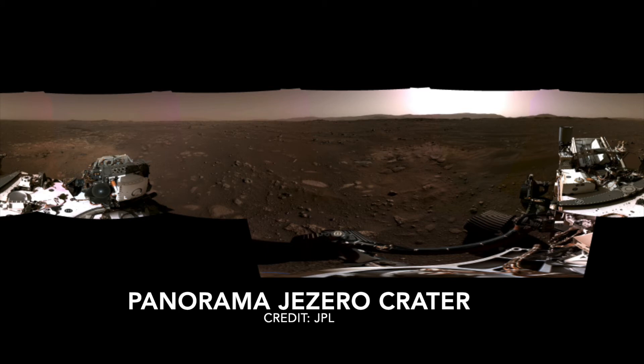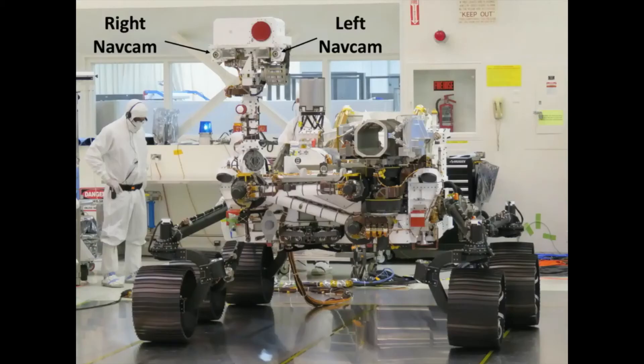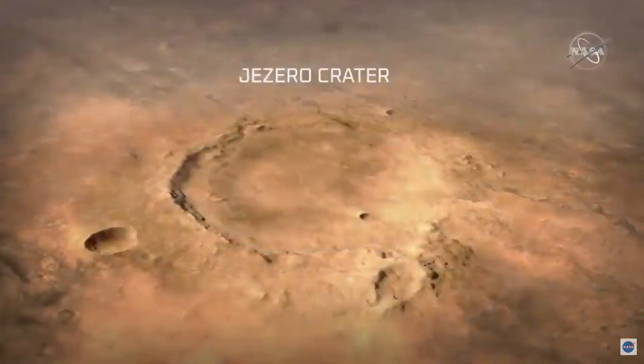The next image is a panorama of the Mars surface that was created here on Earth by combining six individual images taken by the rover's cameras. The rover snapped the stills using its onboard navigation cameras just two days after landing in Jezero Crater. Jezero Crater is an ancient lake on the red planet's surface where the Perseverance rover and Ingenuity helicopter will search for signs of ancient microbial life.